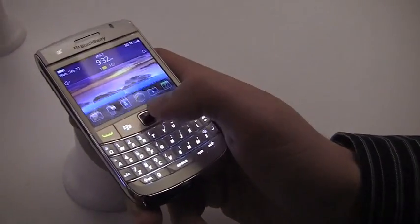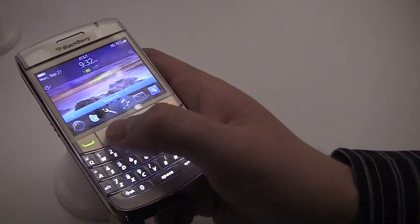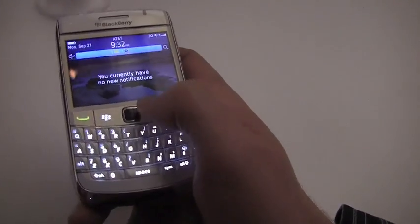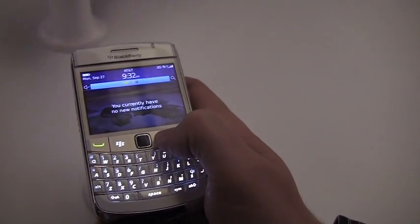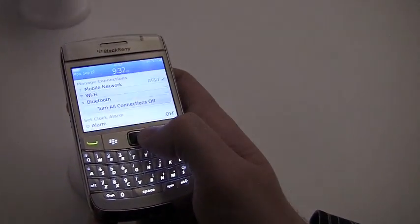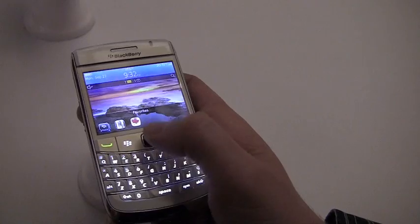No touchscreen, obviously. You can scroll through your panes. It's pretty snappy. You can scroll up, get your notifications — we currently have no new notifications. How can you tell they serve free booze at this thing? Go up to the top, you can get your managed connections, and back to the home screen.